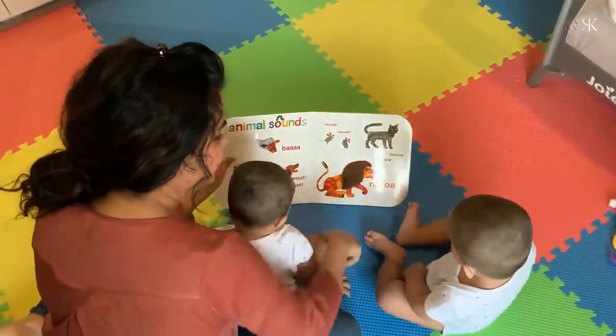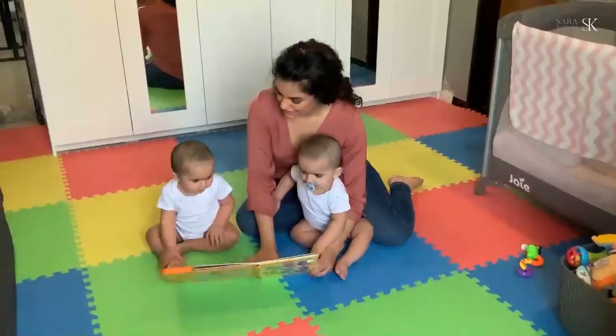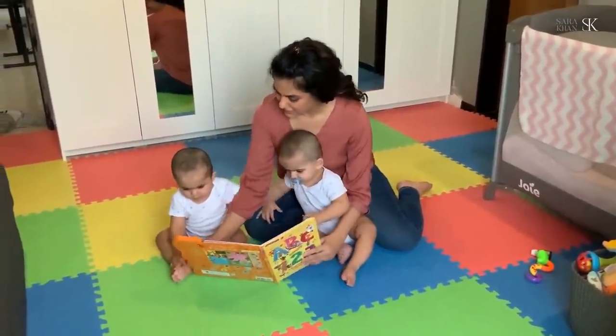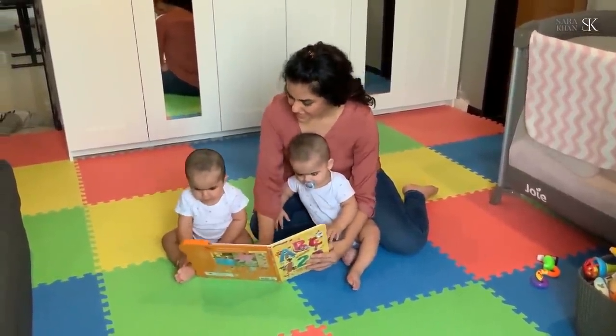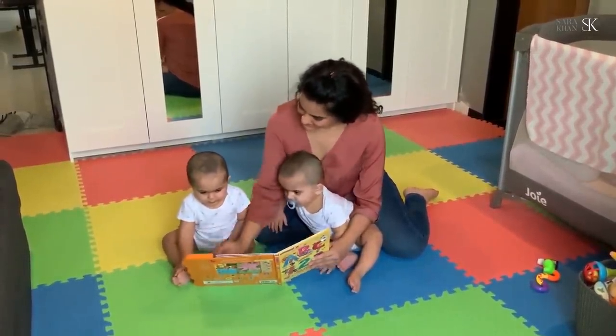If you haven't started reading to them, now is the time. Make it a routine. Point out pictures, colors, shapes, numbers. You can get them a musical book or a touch and feel book.